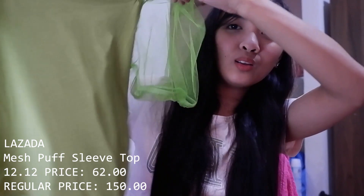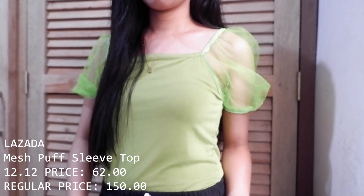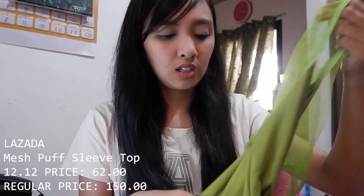Let's start with the tops! Item number 1, I bought this on Lazada. The color is like neon green, but it was listed as 'army green.' When it arrived it looked like this — it's just a top you can pair with pants, shorts, or skirts. It has this puffy detail on the shoulders. I expected it to be itchy but it's not — it's actually super comfy and the fabric is really soft.